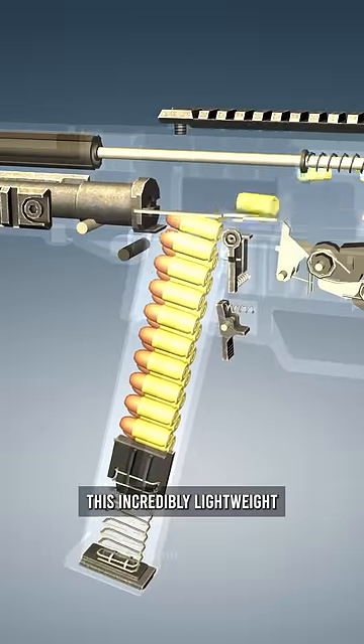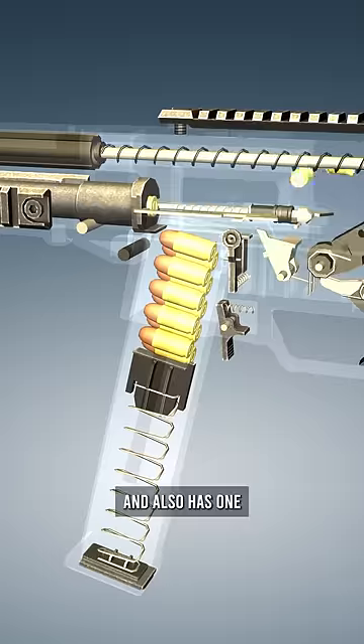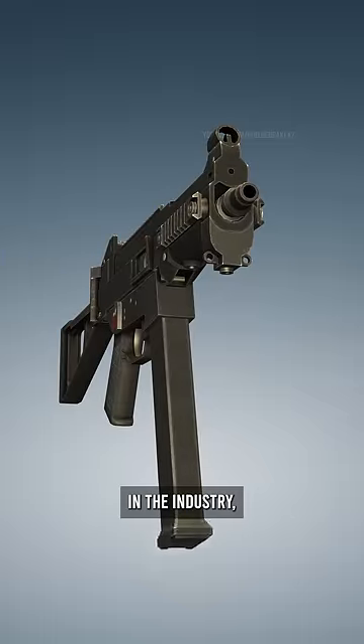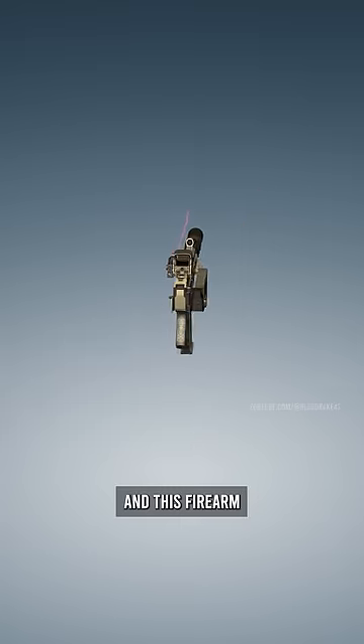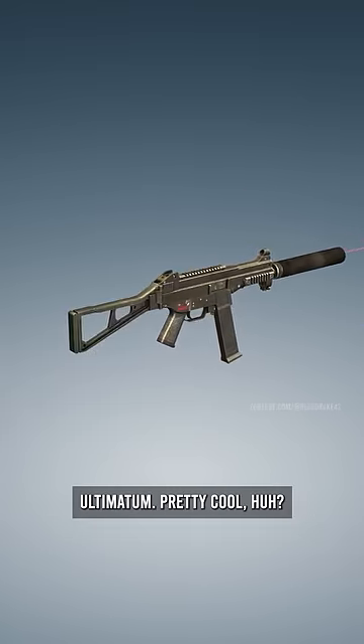This incredibly lightweight firearm features a polymer construction and also has one of the most modular designs in the industry, making it incredibly easy to customize and adapt. And this firearm got a lot more notoriety when it was featured in the Bourne Ultimatum. Pretty cool, huh?